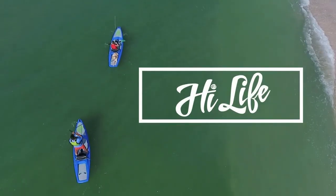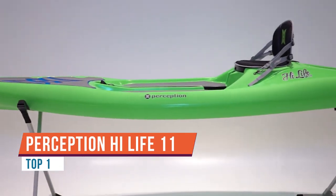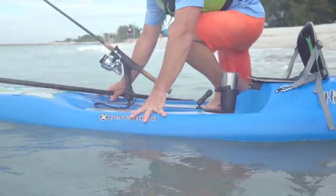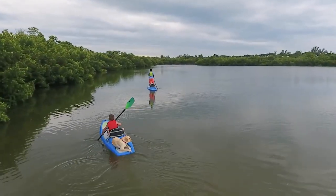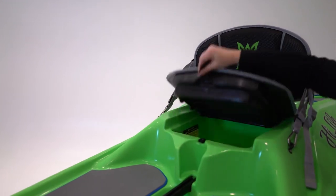The Perception High Life is your one-stop shop for fun on the water. The High Life is an 11-foot kayak with smooth tracking and enough stability to paddle as a stand-up paddleboard. The super low profile is reminiscent of a SUP but still provides a steady platform for kayaking, perfect for a day trip.